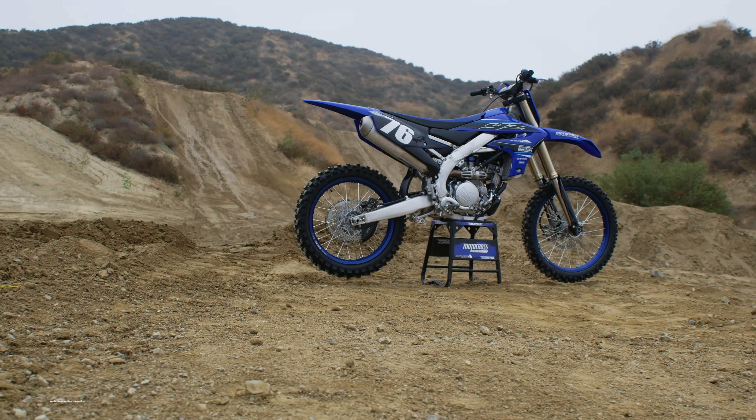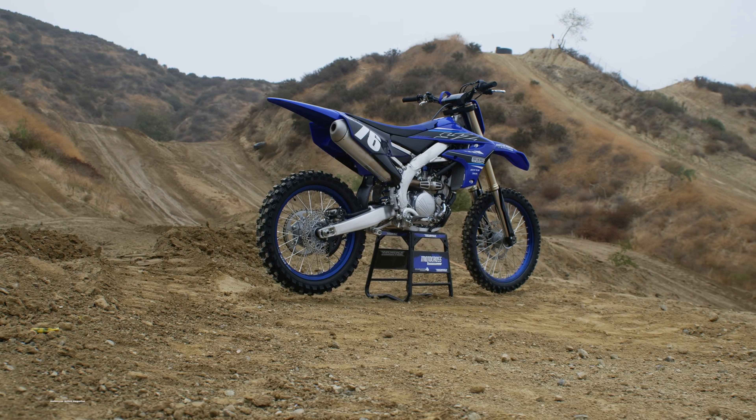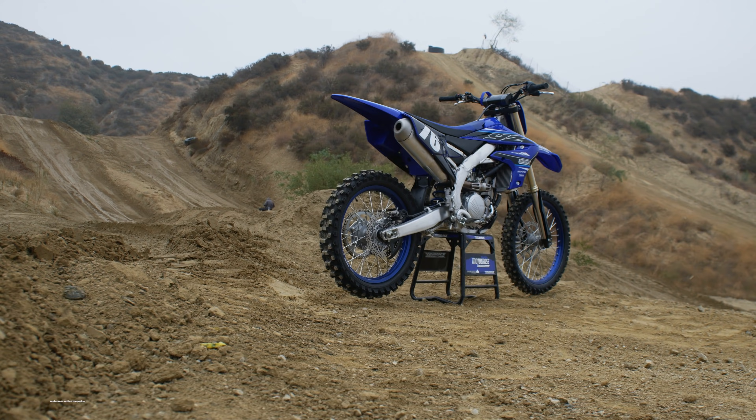What's up, Motocross Action? I'm Josh Mosman, and today we have the exciting chance to ride the new 2021 Yamaha YZ250F.